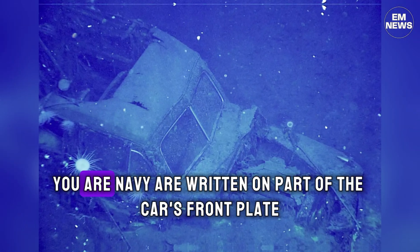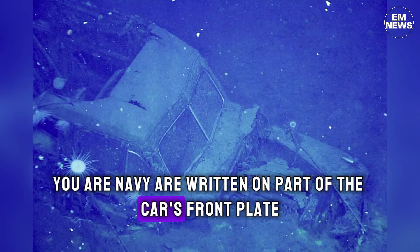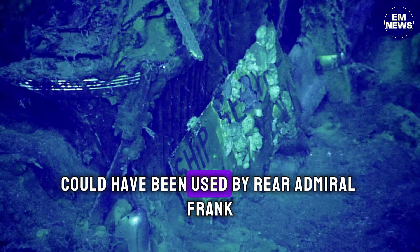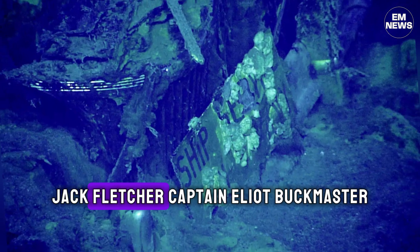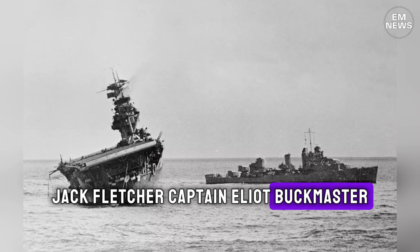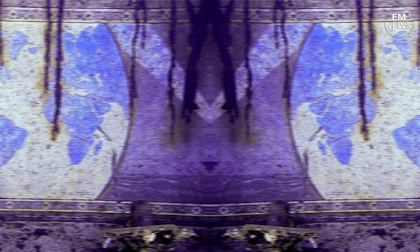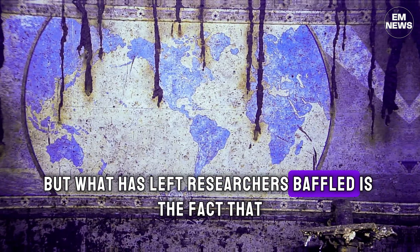The words "Ship Service, U.S. Navy" are written on part of the car's front plate, leading researchers to suspect that the vehicle could have been used by Rear Admiral Frank Jack Fletcher, Captain Elliot Buckmaster, or other crew members while the Yorktown was docked in foreign ports.